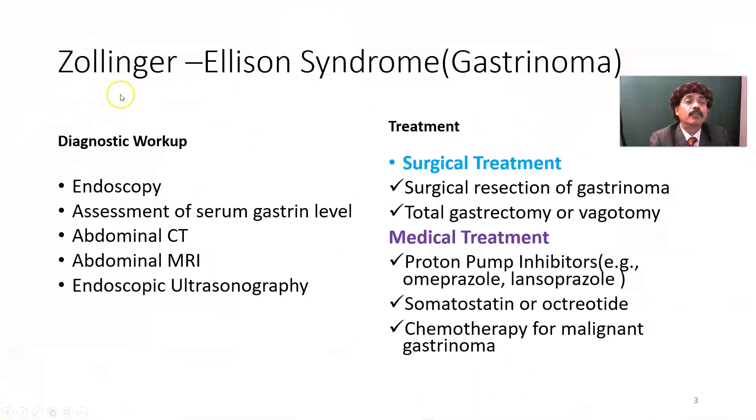For Zollinger-Ellison syndrome or gastrinoma, the diagnostic workup includes: endoscopy, assessment of serum gastrin level, abdominal CT scan, abdominal MRI, and endoscopic ultrasonography.